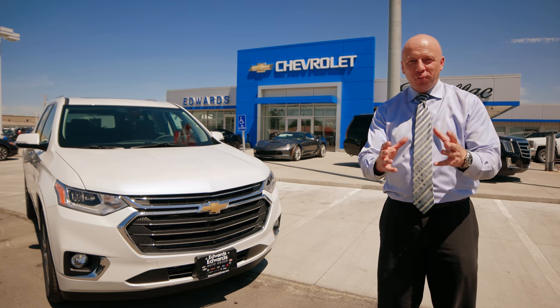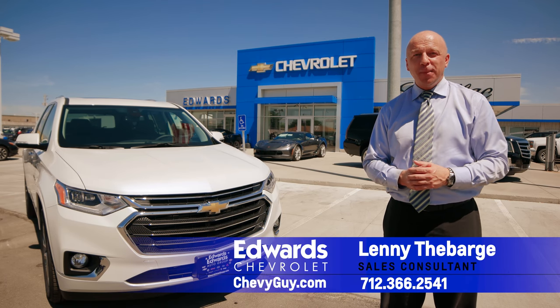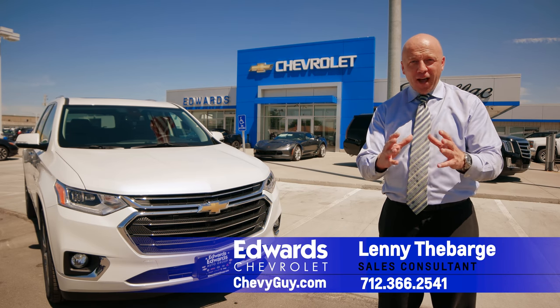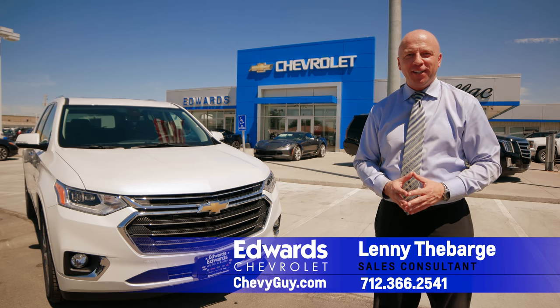Thanks for your time today. We really appreciate it here at Edwards. If you have any questions, feel free to contact us here at Edwards Chevrolet. Make sure you subscribe to our YouTube channel — my customers have found there's a lot of valuable content on there. I'm Lenny, thanks for watching, and come check us out here at Edwards Chevrolet.